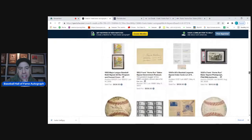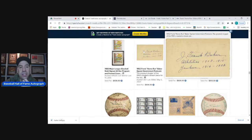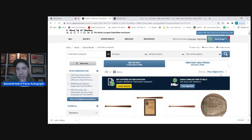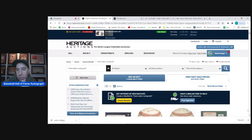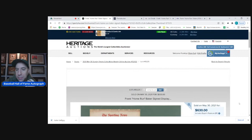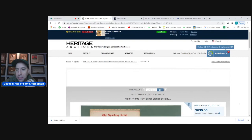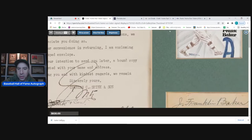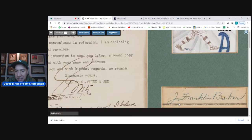Looking at Heritage auction results, a government postcard from around 2007-2008 sold for $836, though prices have actually come down since then. Sorting by most recent sales, a signed index card went for $372 — a gorgeous example. Signed cut checks are very common from a particular check stock — you can see the distinctive pattern at the bottom — and that's what you want to look for.